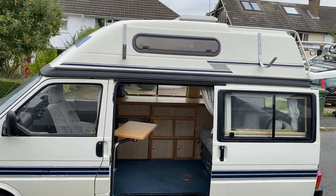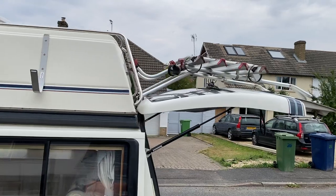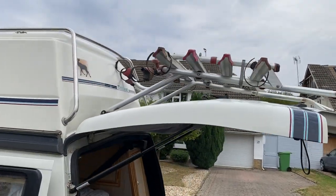I've added some surfboard straps to the top. On the back there is a bike rack for four bikes.